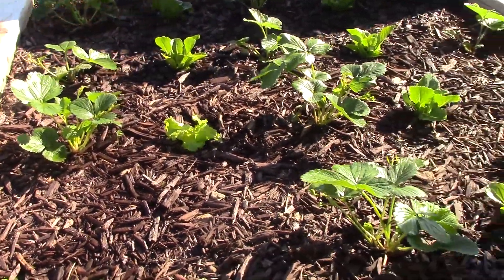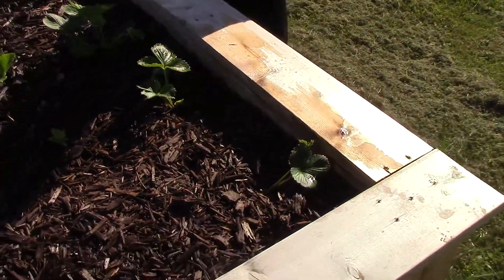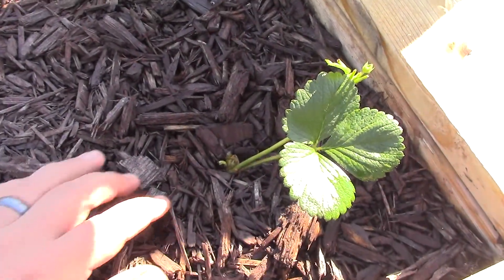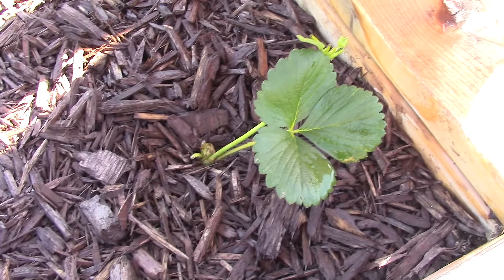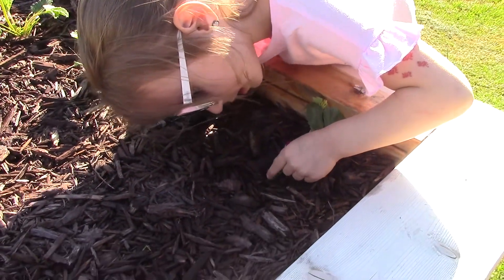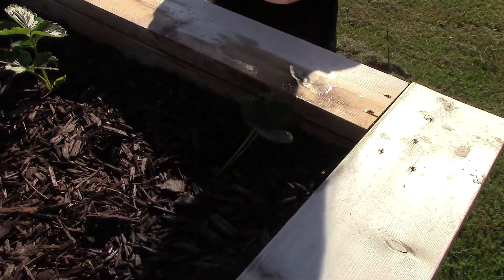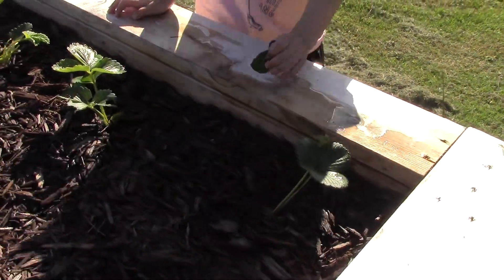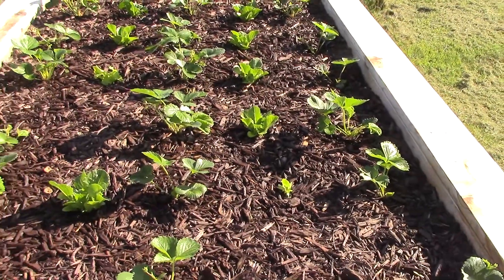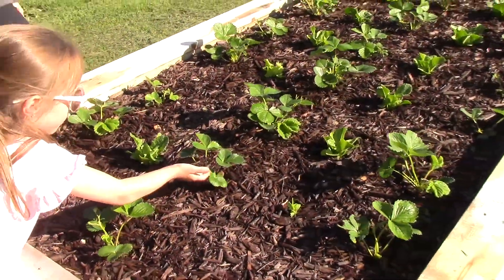One thing we're doing with the flowers - we've been picking those off because that would be the first harvest, and we want to pick the first-year flowers so the plant can put more energy into making roots. This one here looks like something may have cut it - it kind of looks like cutworm damage, and there's a little area going slightly upward. We might have to dig down to check.